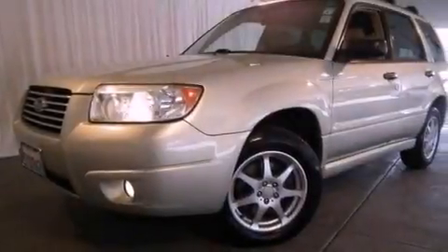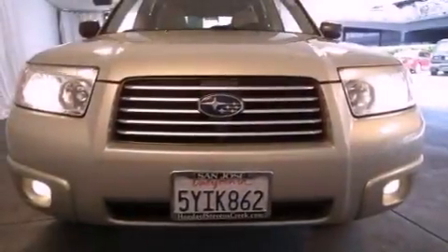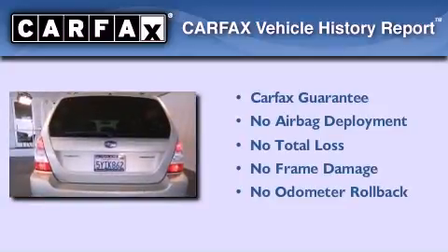With an EPA estimated rating of 28 miles per gallon on the highway, fuel efficiency does not take a back seat. Not to mention that this Subaru qualifies for the Carfax buyback guarantee.